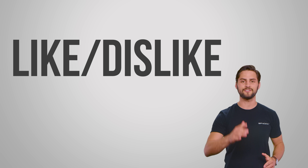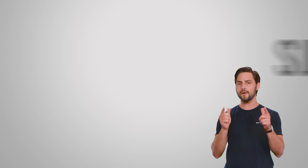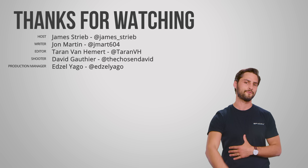Thanks for watching, guys. If you liked this video, give it a thumbs up, give us a subscribe, and be sure to hit us up in the comments with any suggestions you might have for future episodes.